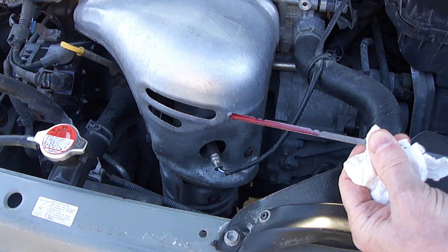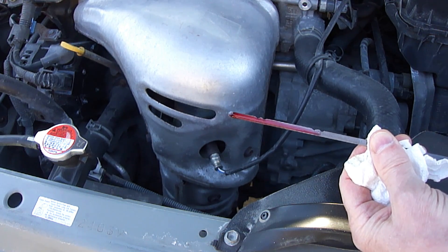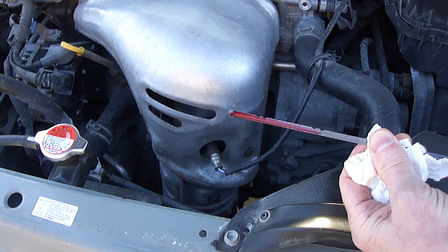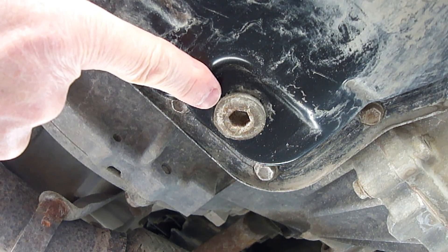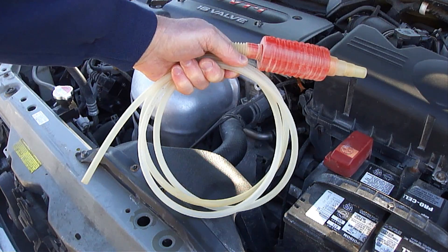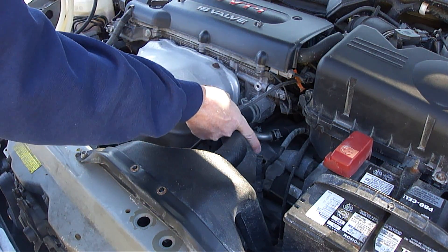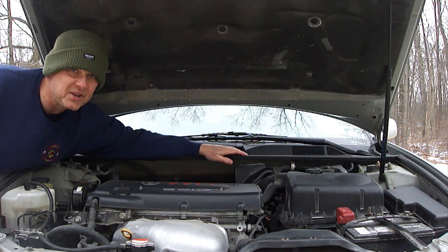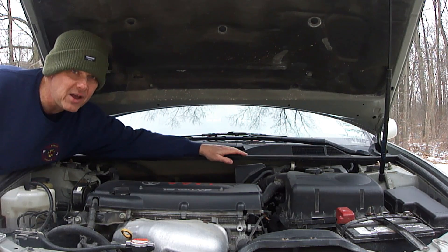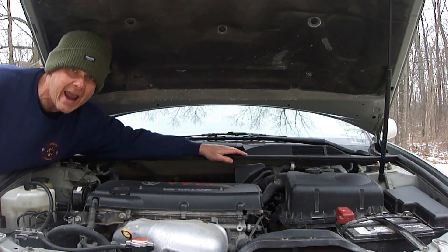If your automatic transmission has a dipstick and shows that it's overfilled more than a quarter inch past the maximum or full mark when the car is idling and the transmission oil is hot, then be sure to remove some before it causes any damage. The easiest way is normally from the drain plug on the transmission drain pan, or you can siphon some out from the transmission dipstick oil filler tube. If your automatic transmission does not have a dipstick and you think it might be overfilled, then be sure to remove some as instructed by the manufacturer before it causes any damage.